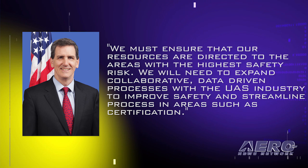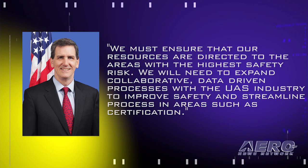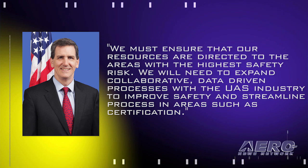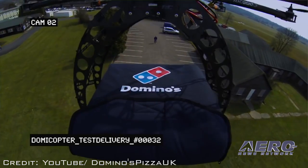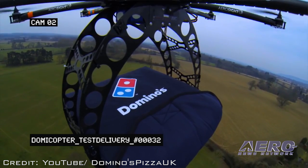In his written testimony, Whitaker said, quote, we must ensure that our resources are directed to the areas with the highest safety risk. We will need to expand collaborative, data-driven processes with the UAS industry to improve safety and streamline processes in areas such as certification, end quote. The FAA plans to issue a new advisory circular to inform the UAS industry how to use a risk-based decision-making process to establish certification criteria.